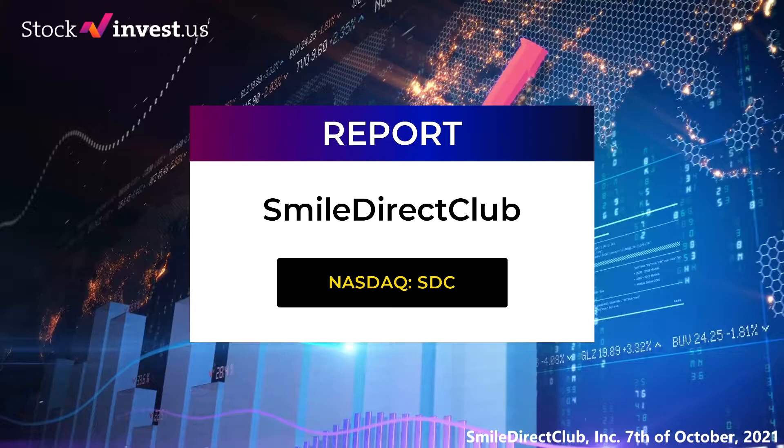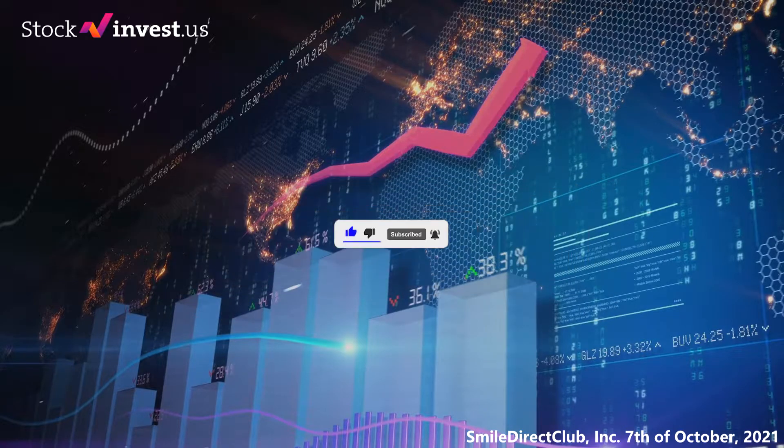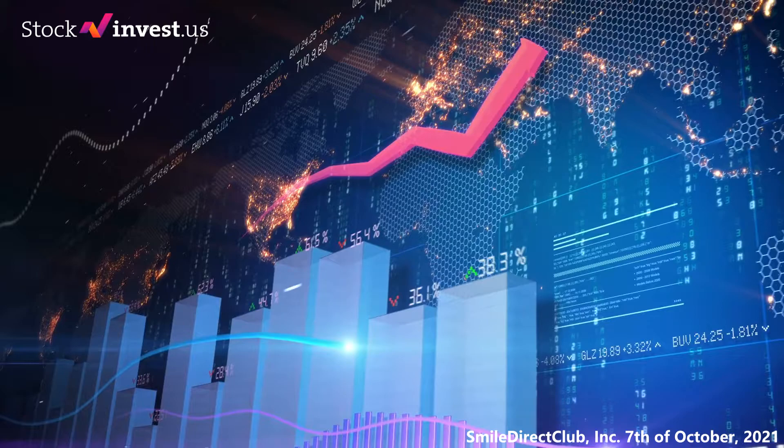Welcome to Stock Invest YouTube channel and this stock report for Smile Direct Club. The stock report was first published on Stock Invest on October 6, 2021. In this stock report we give you all the key information you need to know about Smile Direct Club for the upcoming trading day on Thursday the 7th. Knowledge is money and this report is all about giving you information about support and resistance levels, signals, chart analysis, price to earnings ratios, and possible trading levels for Smile Direct Club. Please remember to subscribe, like, and hit the notification bell so you will be first to know when we post a new video. Make sure you get our conclusion forecast at the end of the video.